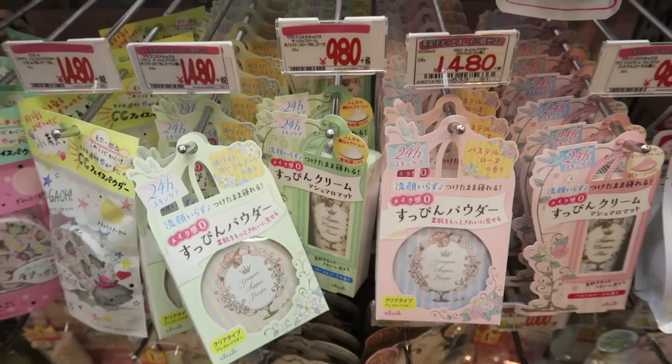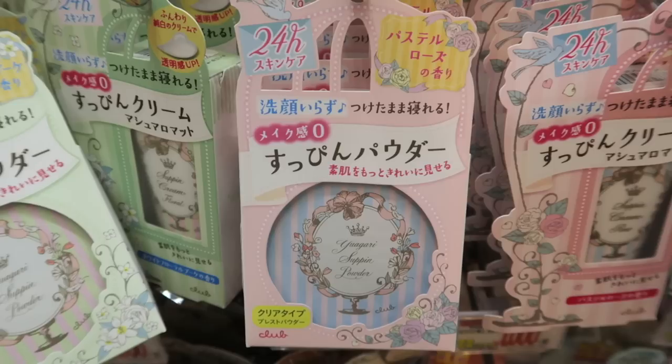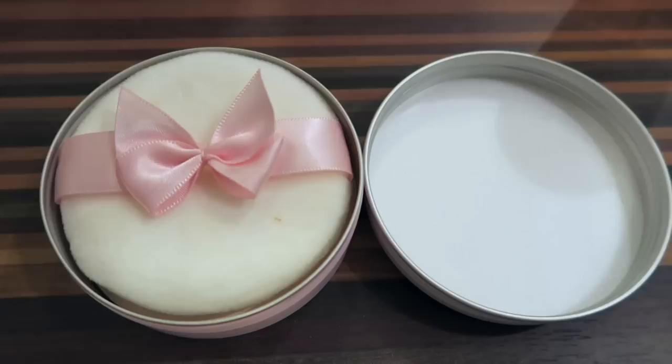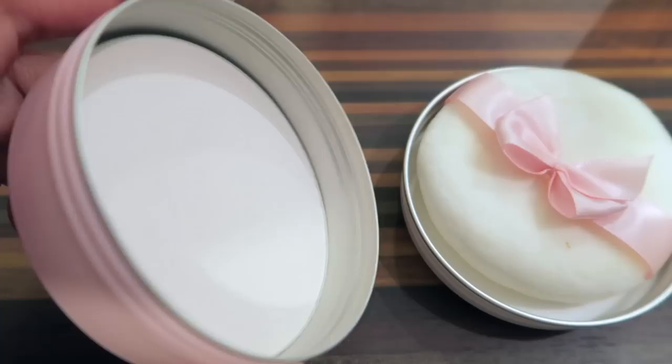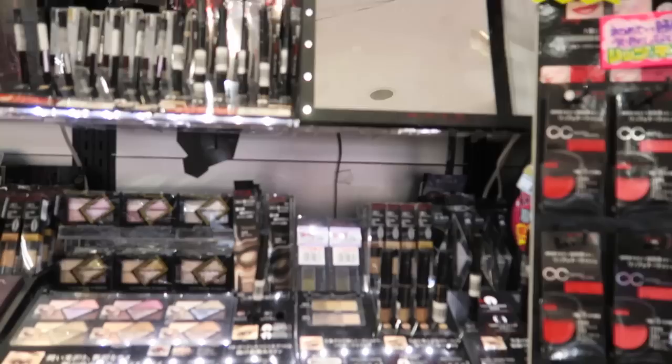The next item is a combination of skincare and makeup called the Soupin Powder. The interesting thing about this is that you can wear this powder for 24 hours, which means you don't need to wash it off. I use this as the last step of skincare at night during hot and humid days so my face doesn't feel sticky after I put on all my serums and oils. As a makeup item, it sets my makeup lightly and nicely. This is a super innovative item and I've never seen anything like it before I came to Japan, so make sure to try it out.